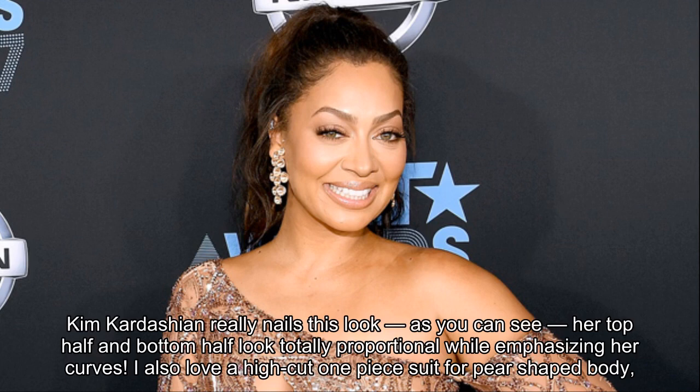Kim Kardashian really nails this look. As you can see, her top half and bottom half look totally proportional while emphasizing her curves.